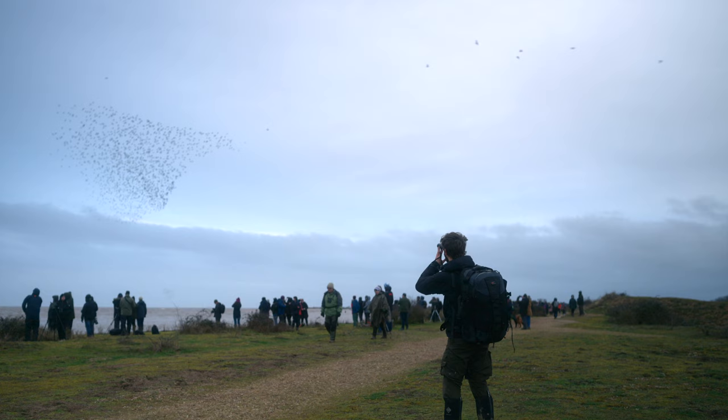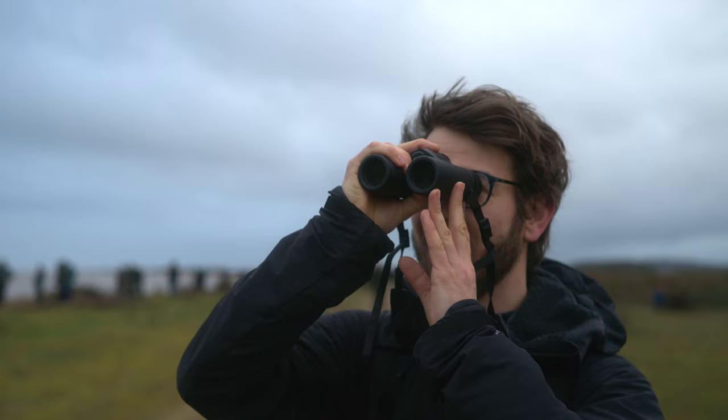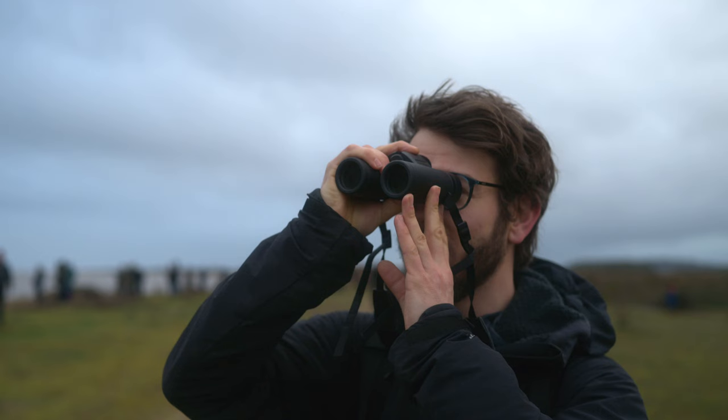I've walked along to the end of Snettisham beach along with a load of others, and we're all here to see the same thing — thousands of waders heading overhead as they're pushed off the wash. There are thousands of knot out there, oystercatchers, redshanks, loads of stuff to see. And it really is an incredible view. It is so wonderful to see waders like this.